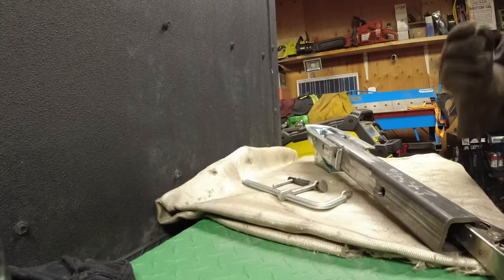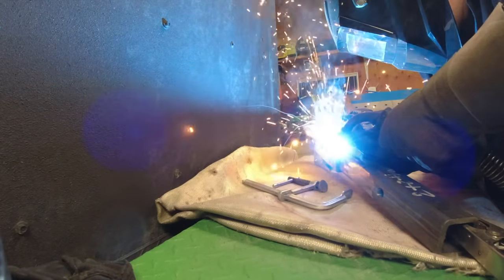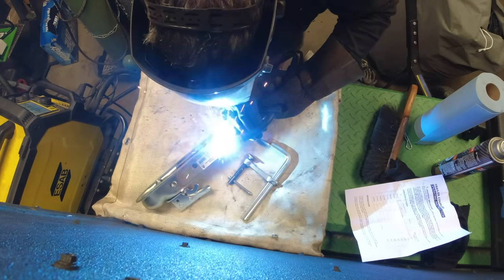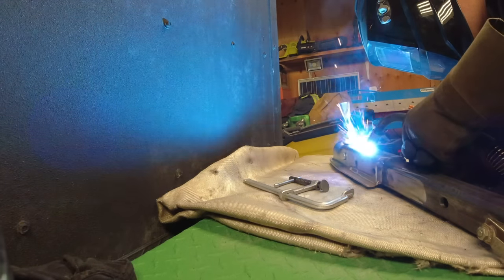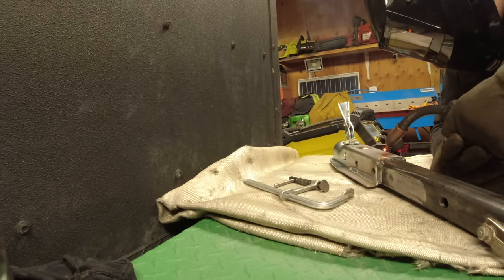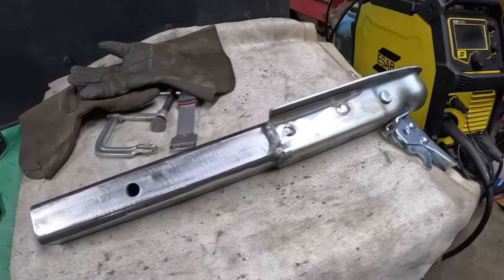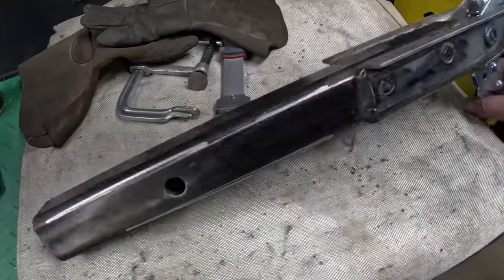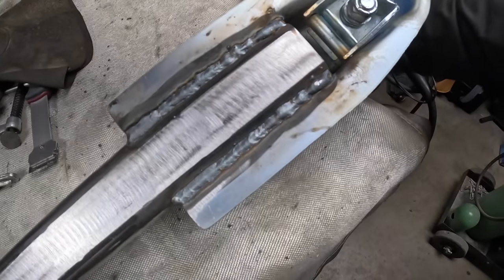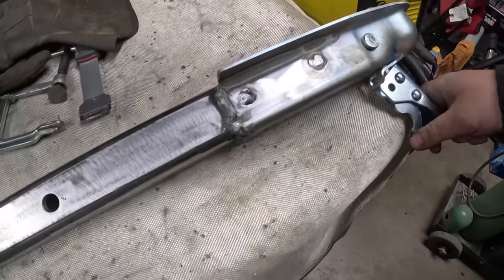Looking good - got the backside welded. Got a little lazy towards the end where I put the little tacks in from before, but she's in there nice and solid.